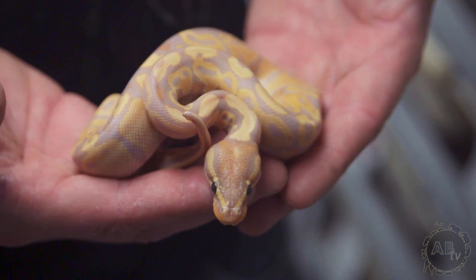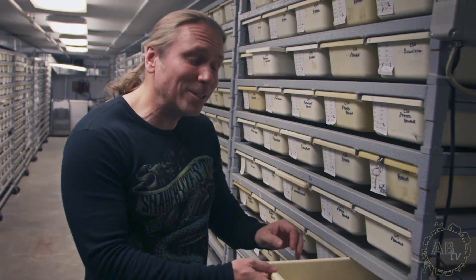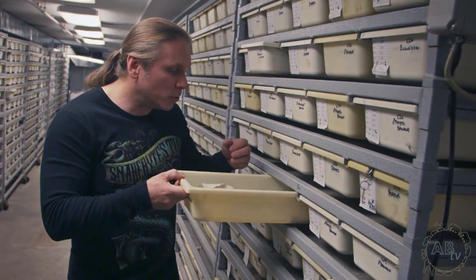Take these banana ball pythons, for example. These are unbelievable co-dominant animals and they're one of the most gorgeous of all the ball pythons, in my opinion. And now they're relatively affordable — typically under $300. So such a beautiful snake like this is completely affordable, and they're really interesting when you start getting into other mutations.